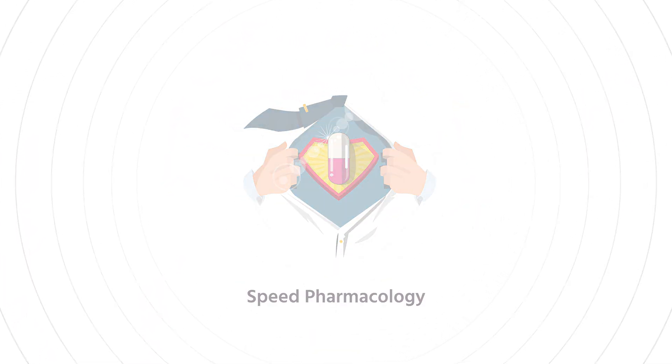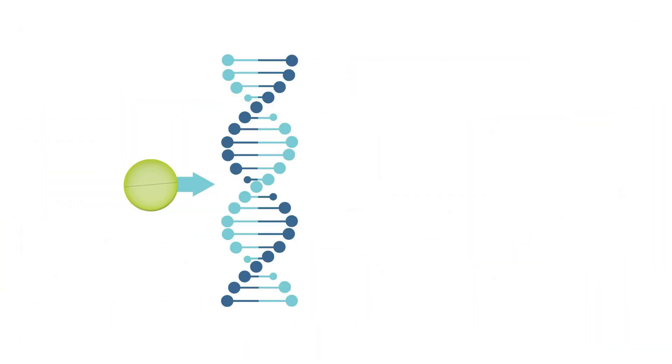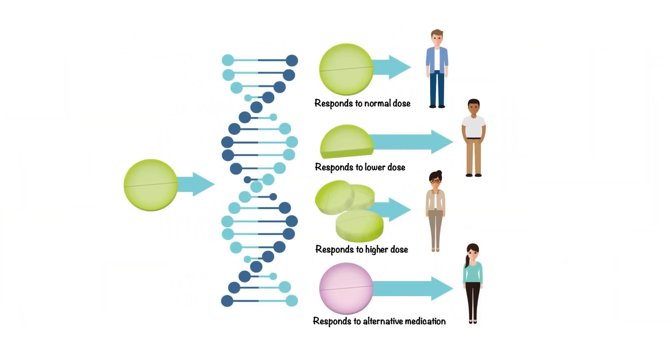Welcome to another Speed Pharmacology video. Today, we're diving into pharmacogenomics, a groundbreaking field where medications are tailored to your unique genetic profile, reducing side effects and optimizing effectiveness. While it may sound like science fiction, pharmacogenomics is very real and transforming modern medicine. This fascinating discipline bridges genetics and pharmacology, uncovering how genetic variations shape individual responses to medications. By replacing the one-size-fits-all approach, it's paving the way for precision medicine tailored to each patient's biology.